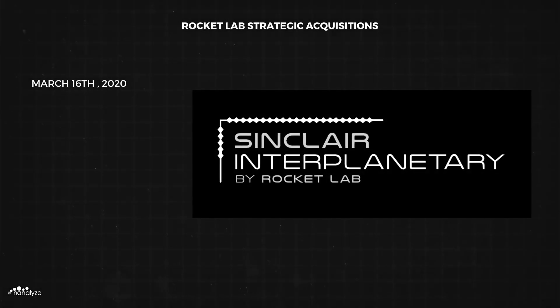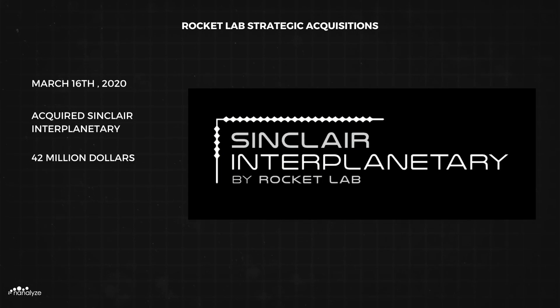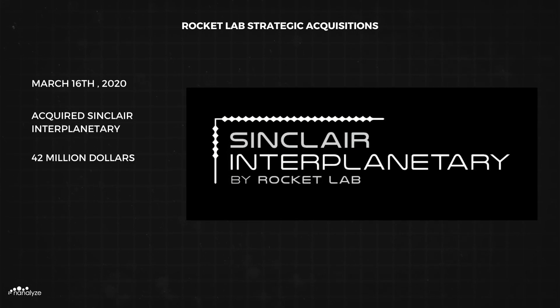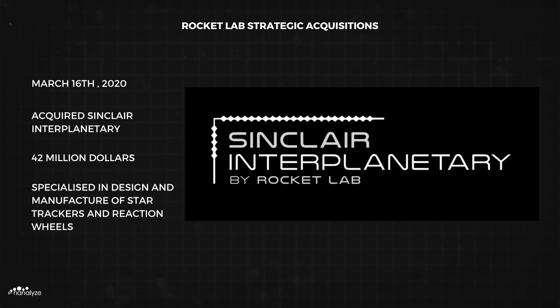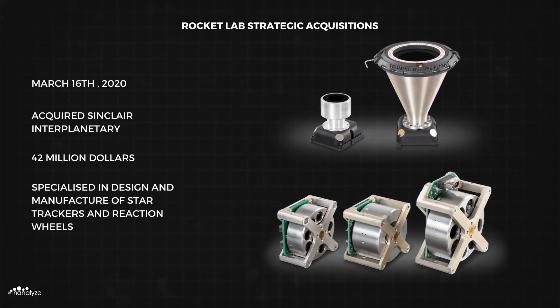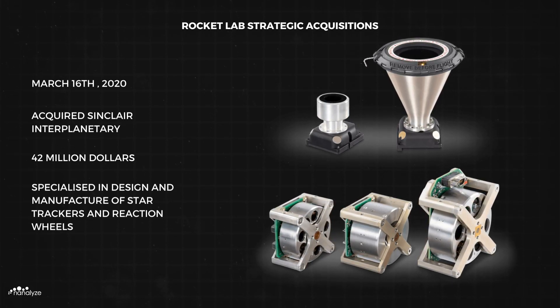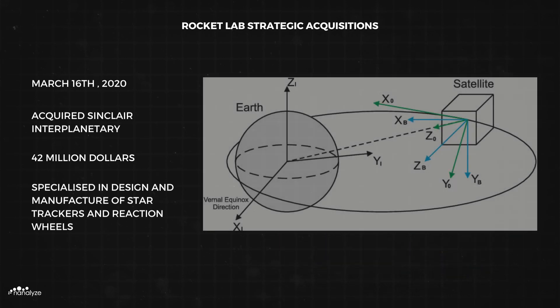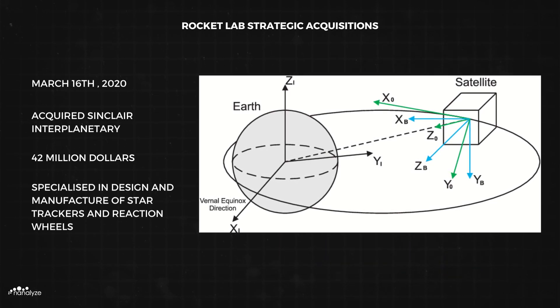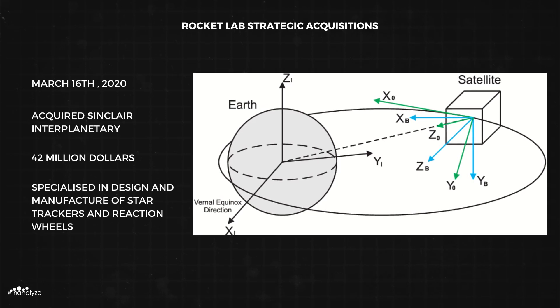On March 16th, 2020, Rocket Lab acquired Sinclair Interplanetary for $42 million — a company that for over 20 years has specialised in the design and manufacture of Star Trackers and Reaction Wheels. Star Trackers are an essential component in any spacecraft, letting the onboard computer know the spacecraft's orientation. Reaction wheels act like a gyroscopic stabiliser which orientates the spacecraft.